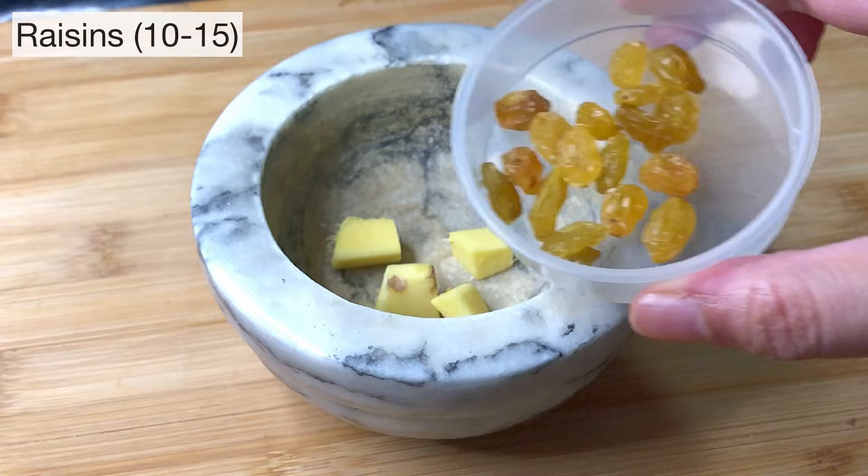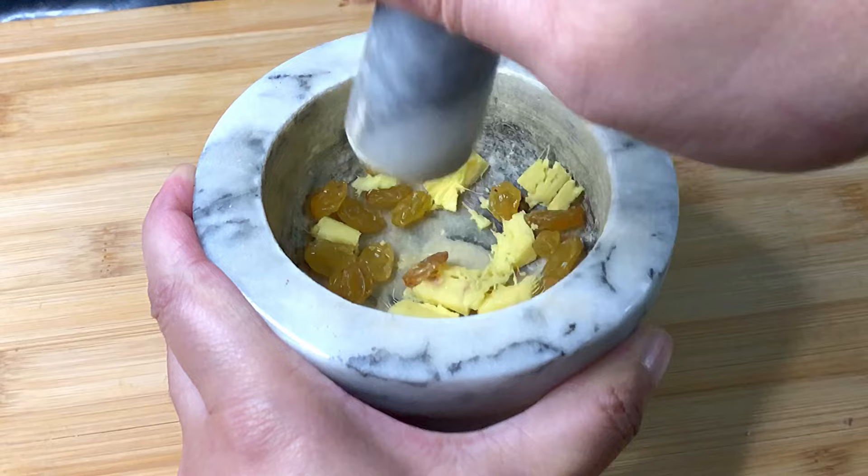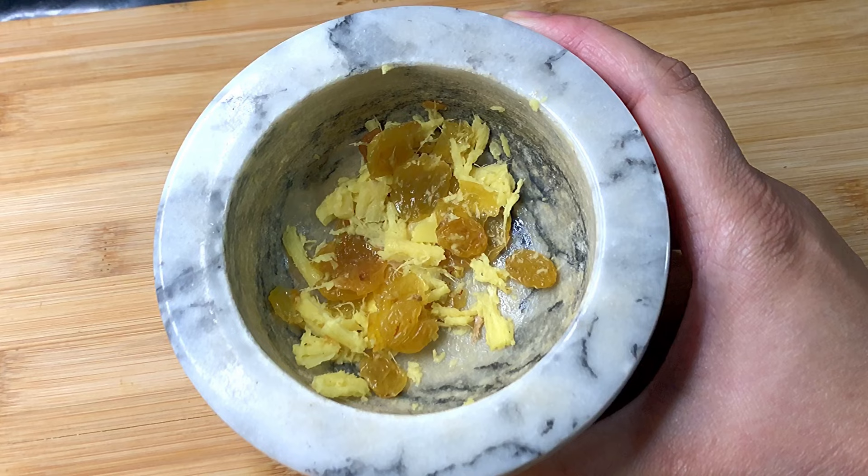We will start by partially crushing a 1-inch piece of ginger and 10-15 raisins. Ginger has lots of antioxidants and it also has antimicrobial properties. Raisins are a natural cough suppressant and they're also going to give a subtle sweetness to this recipe.